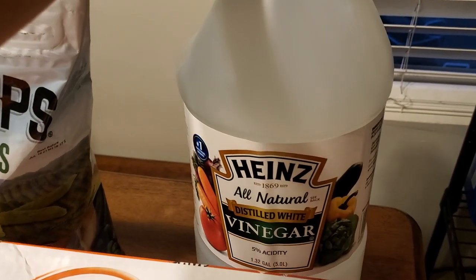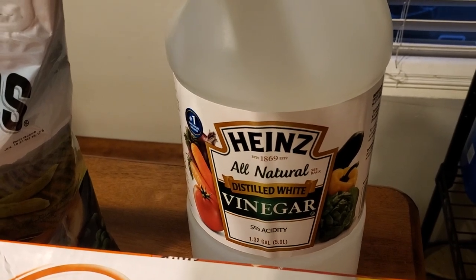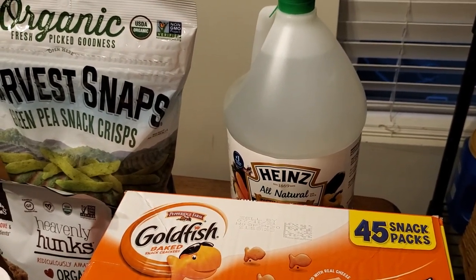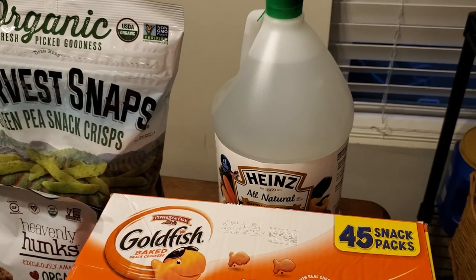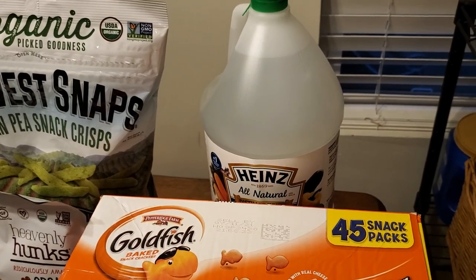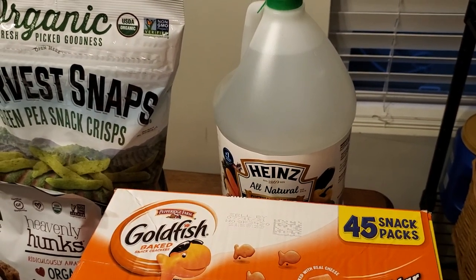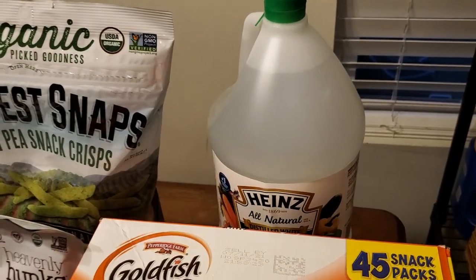Next thing is Heinz all-natural distilled white vinegar, 5% acidity, 1.32 gallons. This was $3.29. I use vinegar and baking soda — I buy baking soda every year at Costco for about $8.99 for a giant bag. My mixture is usually half a cup of baking soda and one to two cups of vinegar, and I use that to clean the washing machine, the dishwasher, sink drains and stuff. It works. I go through one of these every two to three months.